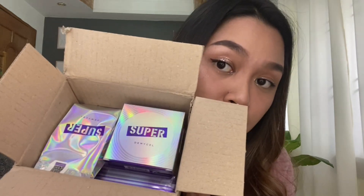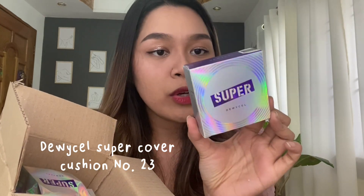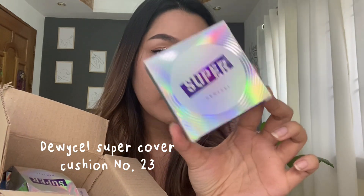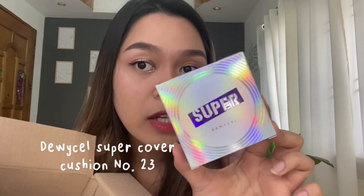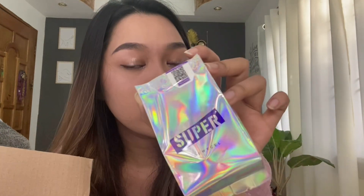Even then, I was already curious about what the Deweysell M was. So, this is what's inside the box, guys. We have here this Deweysell Super Cover Cushion No. 23. Napakaganda ng packaging nila. May pa-holographic. I love the color purple. That's the Deweysell Super Cover Cushion No. 23, and it comes with a refill that's also holographic in design.